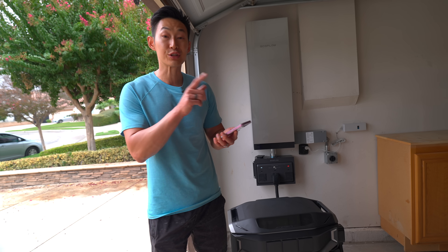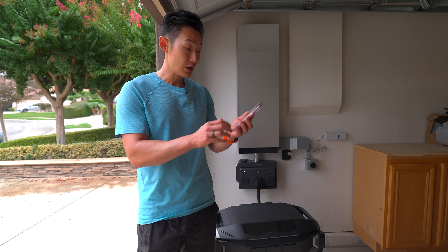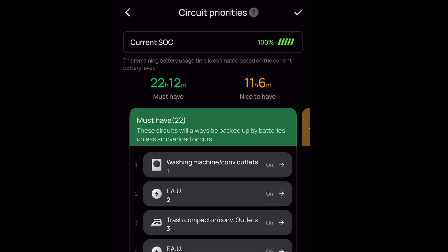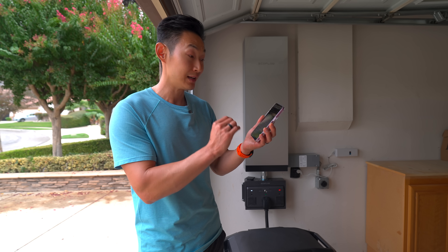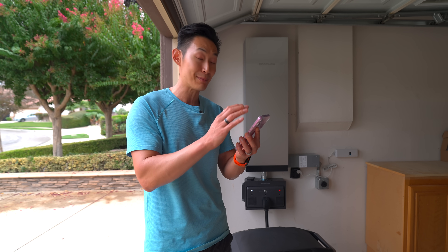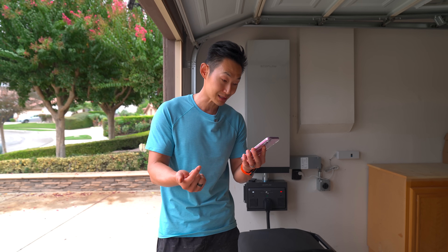Another cool thing is circuit priority. Because we have whole home backup, we can customize which circuits we want active during a power outage — ones we need to have and ones that are nice to have. You have a lot of customization options, a little bit more than the Tesla app actually.